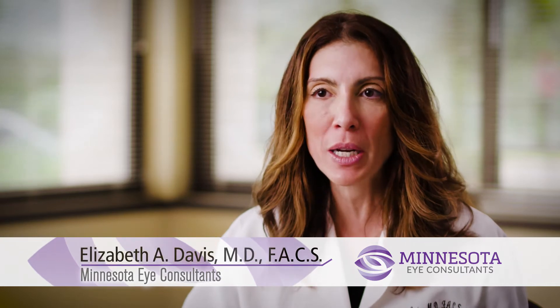It doesn't eliminate reading glasses, but it can enhance distance vision. And obviously if you're younger than the age of 40, you're going to be able to see distance and near without your glasses with LASIK.